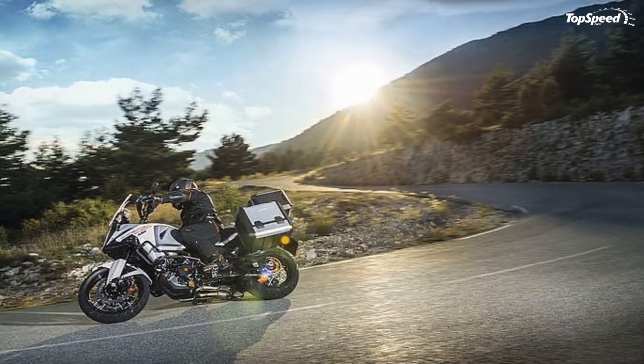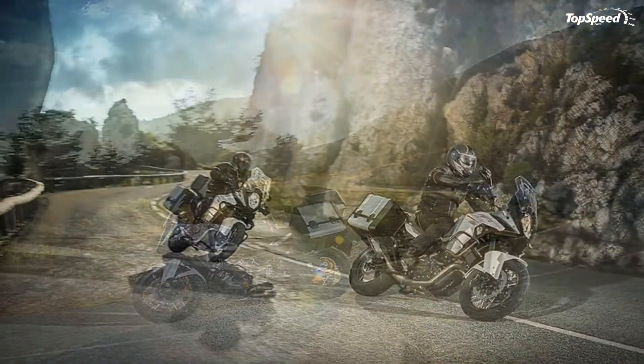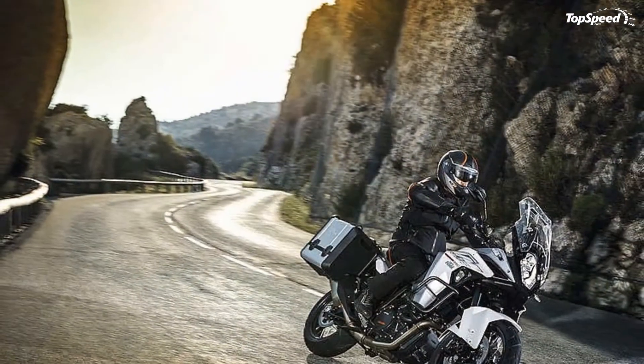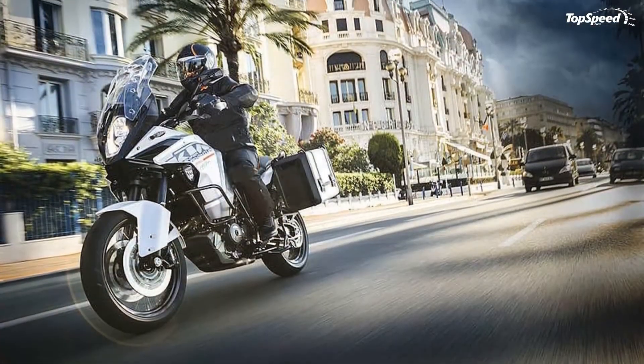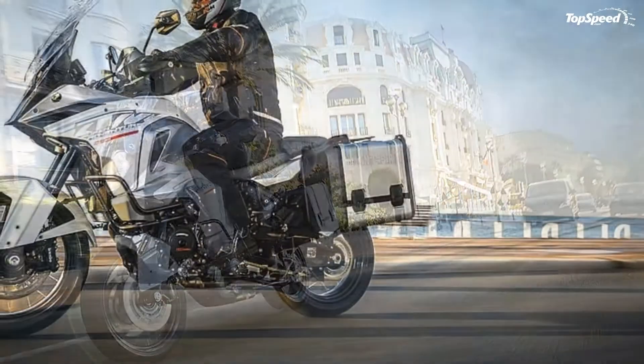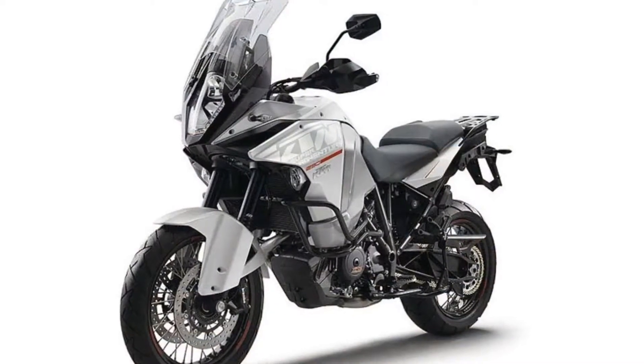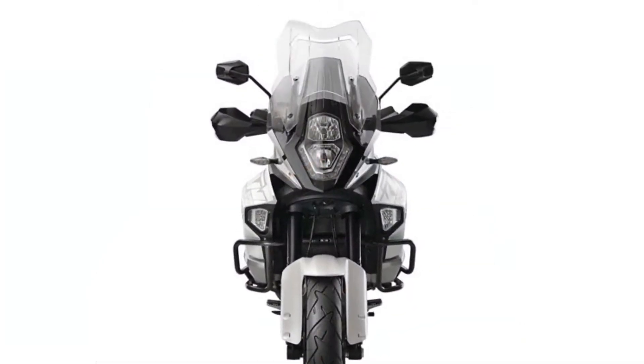It weighs only 229 kilograms and is propelled by a 1301cc 2-cylinder, 4-stroke, spark ignition, liquid-cooled engine which generates a maximum output of 160 horsepower and 108 newton-meters of torque. The unit is brought to life by an electric starter and is mated on a high-tech gearbox with slipper clutch.